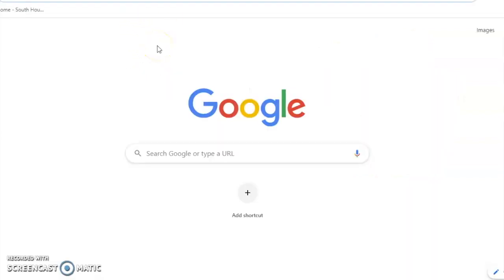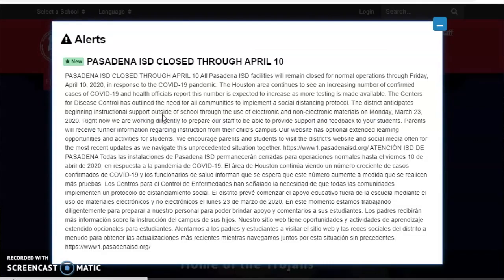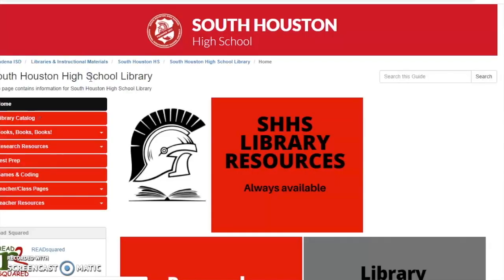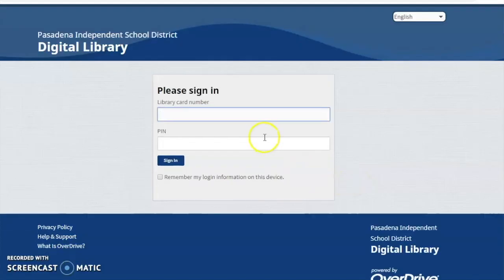The easiest way to get to the library page is to go to the South Houston High School web page first. You'll read the alert and then close the box. Click on the library tab, then scroll down to audio and e-books, click on that button, and you'll enter your student ID number with the zero for both the library card and PIN, and then you'll sign in.